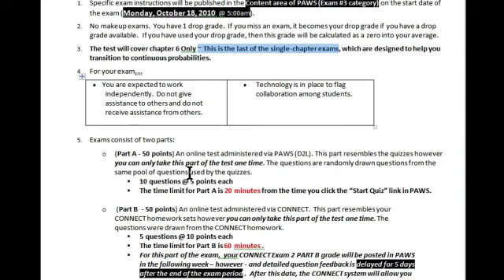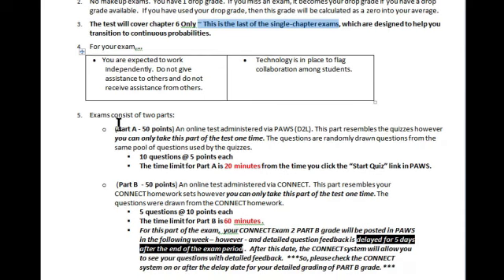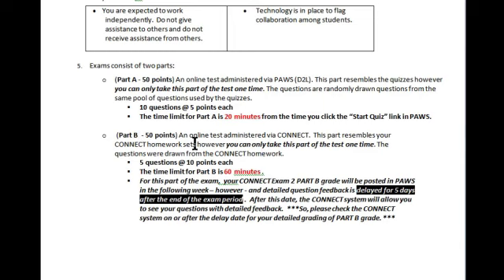The format of this exam is old news to you. Part A is in PAUSE — it is only 10 questions, five points each, and it's 20 minutes. I think if you've been doing the homework, and especially since I've extended some of the due dates, this should be plenty of time. As we go into Part B, this part is in Connect — it's five questions, 10 points each, and you will have 60 minutes for that particular portion of the exam.